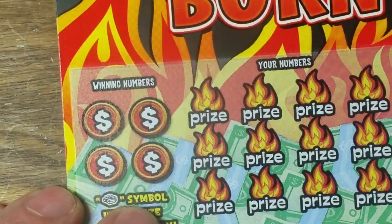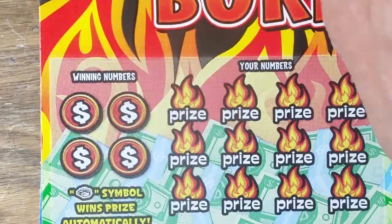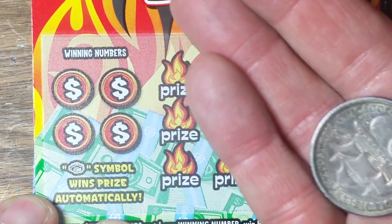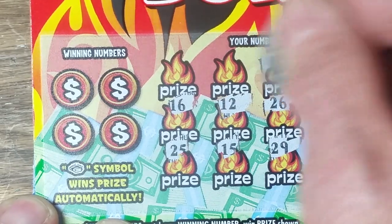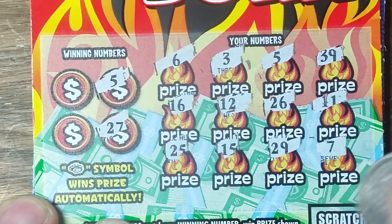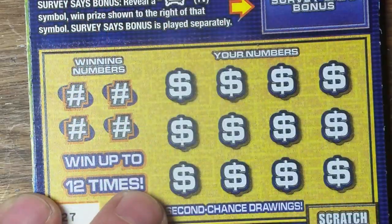That was a bust. On to Money to Burn — you're looking for a burning money symbol, that is the only thing other than matching numbers that wins in this game. Symbol hunt using an 1893 Colombian Exposition half-dollar. We have nothing there. On to the Winning Numbers — 19 and 34. No, two down.